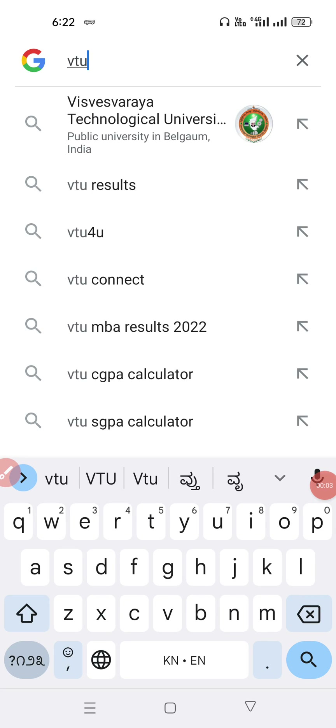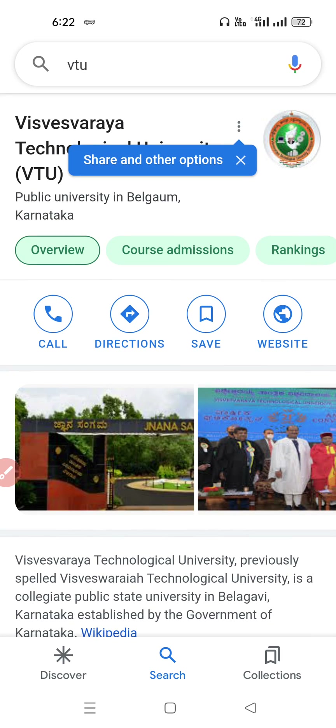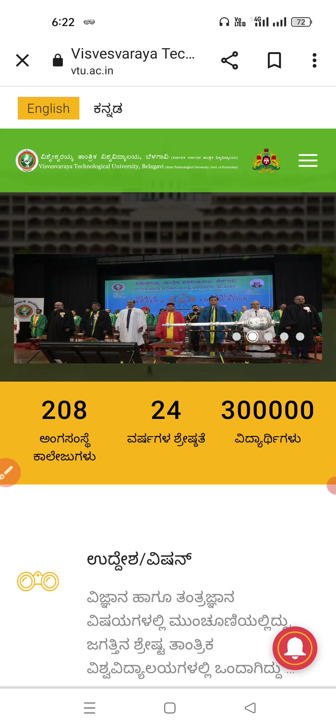Hi, welcome back to Mahitiduniya YouTube channel. In this video we are going to see an update about VTU — that is VTU first semester practical examination, how it is going to be conducted, what is the exact date. They have given a tentative timetable, so we should visit the official website that is VTU.ac.in.